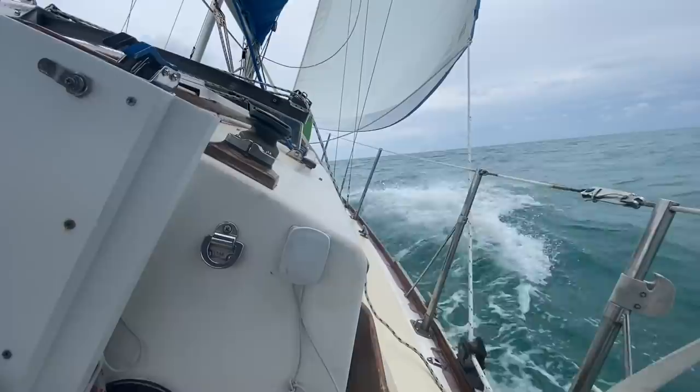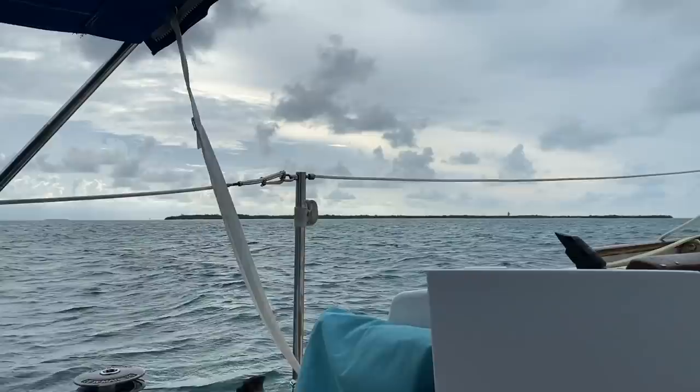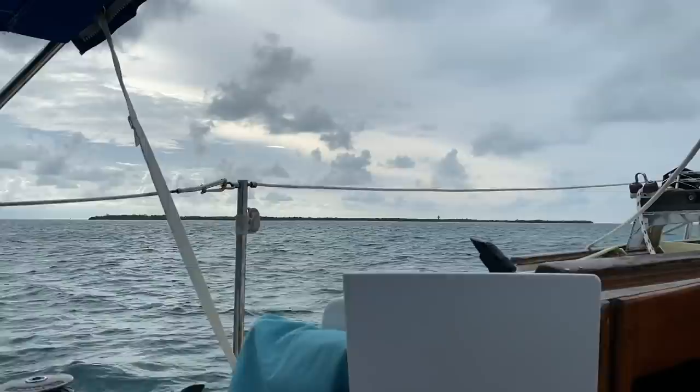Moving pretty quickly with the wing-on-wing configuration. Whisker pole is definitely the way to go for longer passages. The dinghy's not towing very well — it's going all over the place. I don't know if it's going to make it on this trip, but we'll see. Definitely not the kind of thing I want to tow across an ocean. Coming up on Boca Grande — wasn't able to make it here last time, but today I think we're gonna do it.